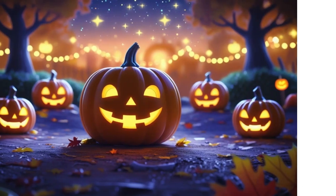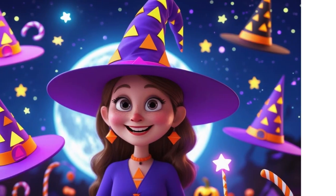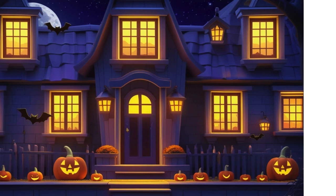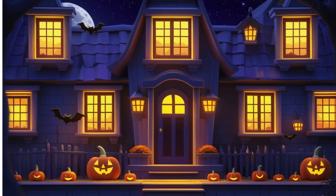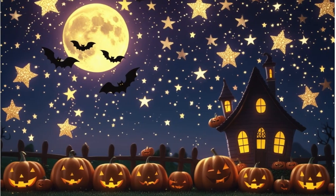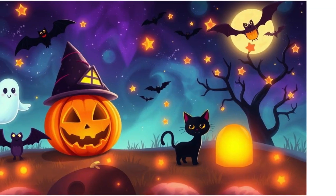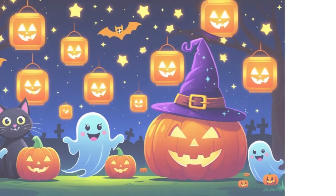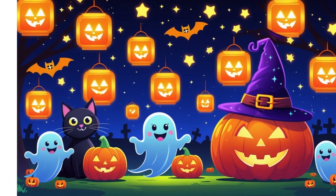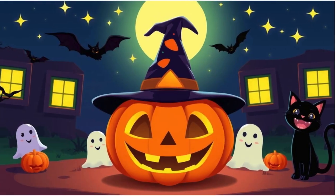Circle pumpkins round and neat, triangles on hats, a witchy's treat. Squares on windows shining with light, stars in the sky sparkling bright. Shapes are here on Halloween night, look all around, what a fun sight — circles, triangles, square and star, shapes of Halloween are near and far.